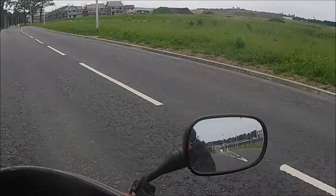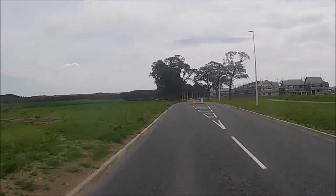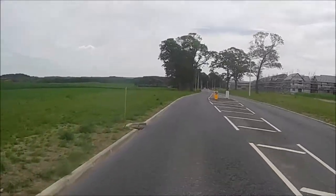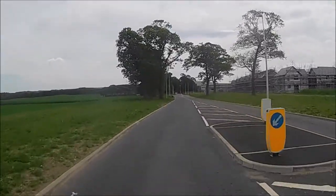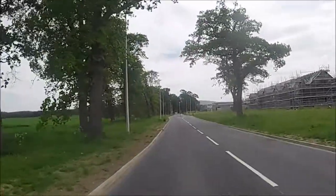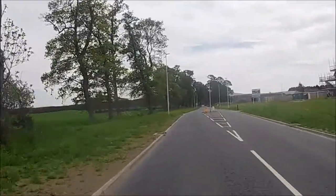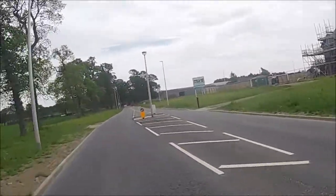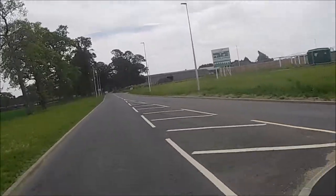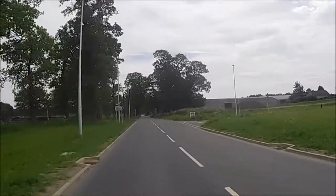So this road guys is called the Mulben Road, and it's on the back road to a place called Keith, which is just an amazing road. We've got two or three quite long straights, but I'm not going to film the straights as such — it's more about the corners and the features. This is us basically heading out of the south side of Elgin now. Let's hit it.